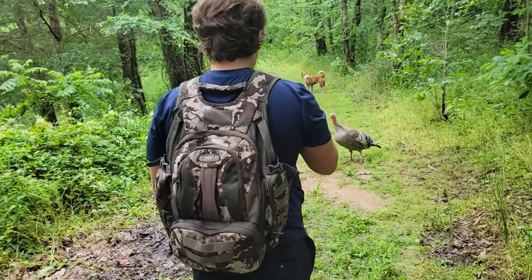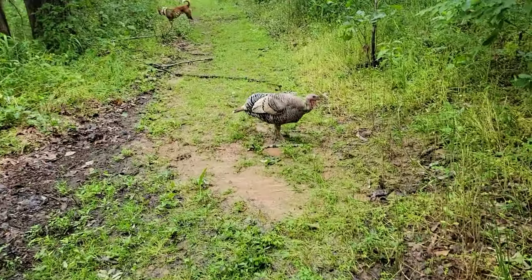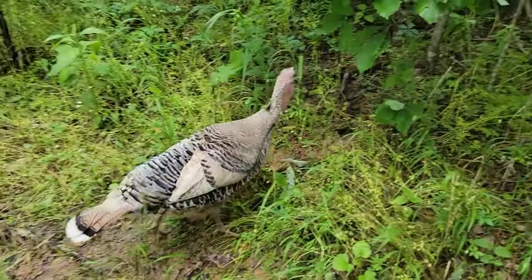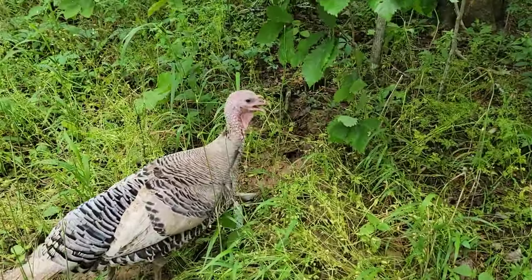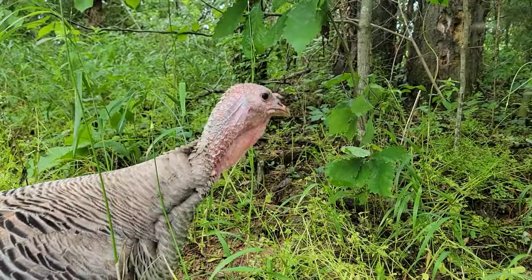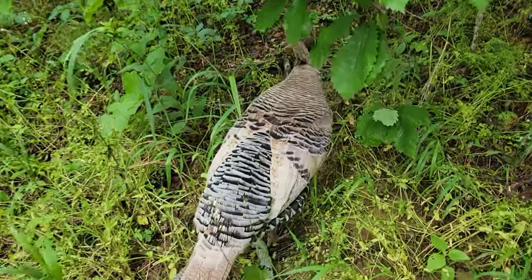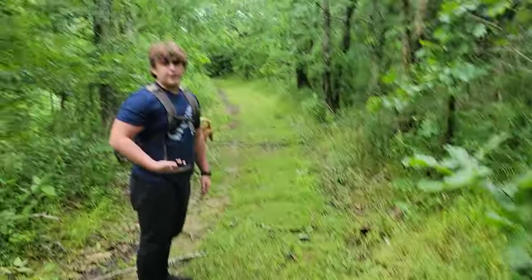Cameron's one with the turkeys here. That's a female turkey — that's a hen. He's talking to you. Where are the herps at? Pretty good with the turkeys now.